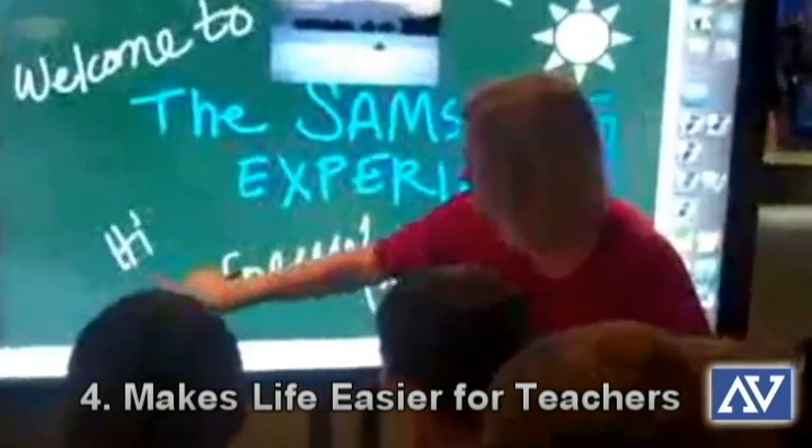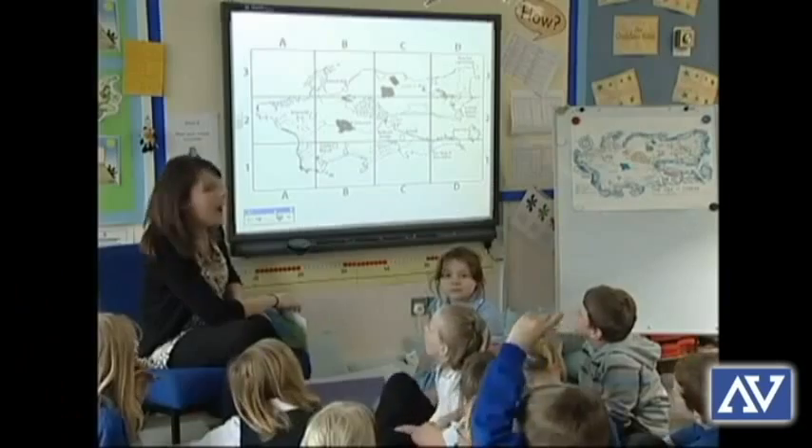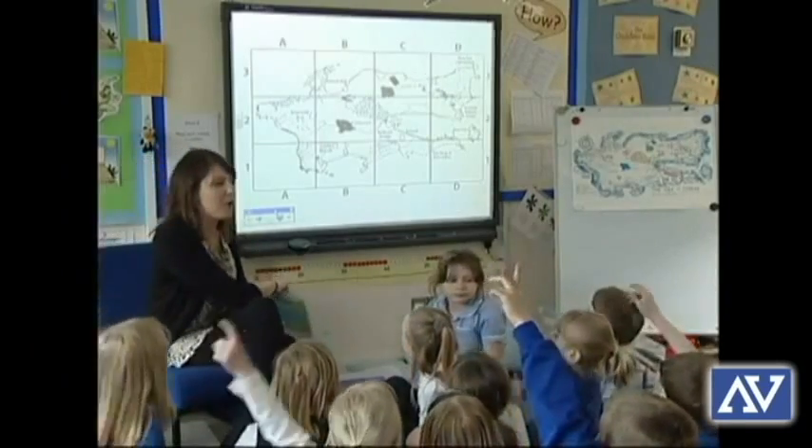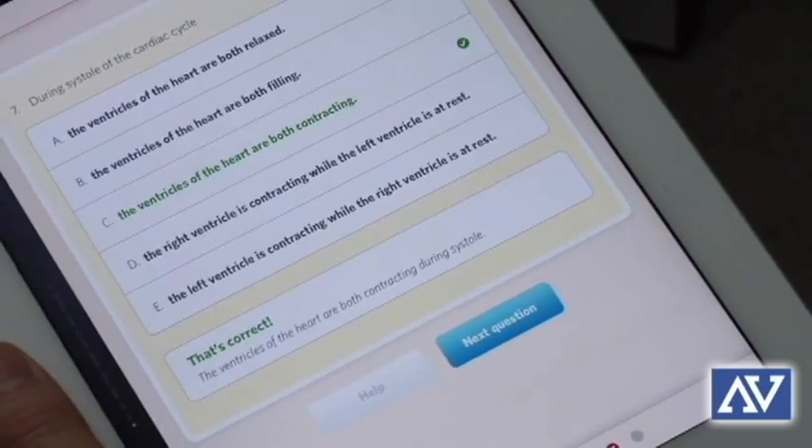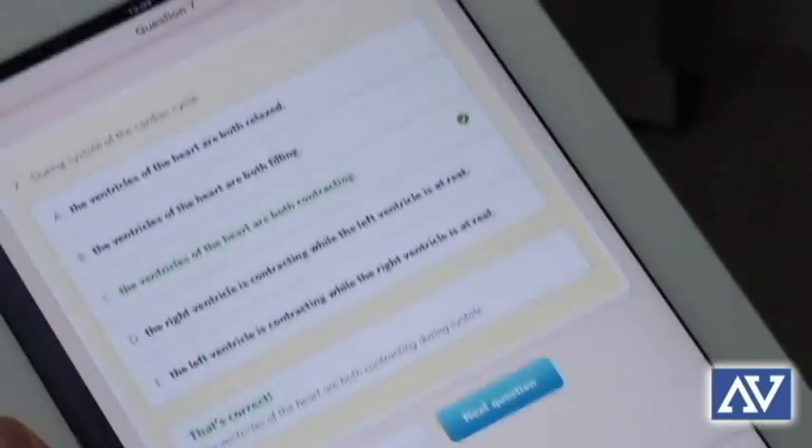Number four, it makes life easier for teachers. Teachers have to juggle a variety of tasks outside of teaching, including planning lessons, grading, meeting with parents, and administrative work. Why not help yourself out and put tests online so students can instantly see their grades instead of spending valuable time grading?